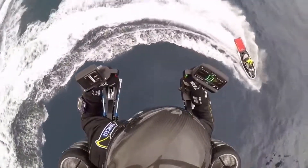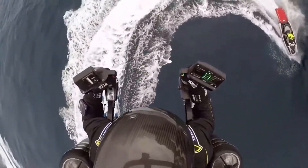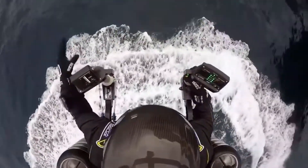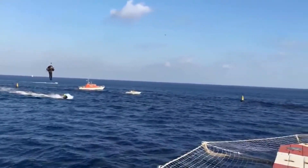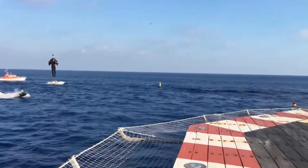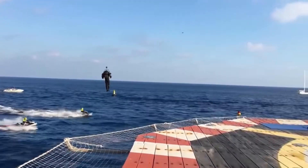Unsurprisingly, all this gyroscopically balanced truck-size vector thruster technology isn't cheap. Jetpack Aviation plans to start selling the JB10 in 2019, but to get your hands on one, you'll need to shell out about $250,000.